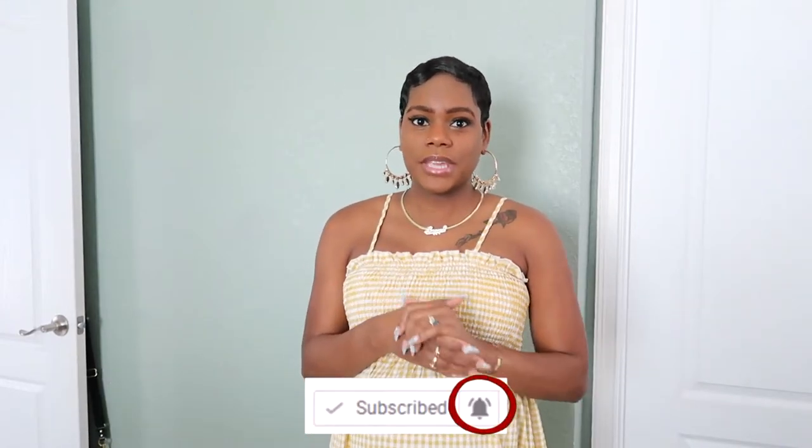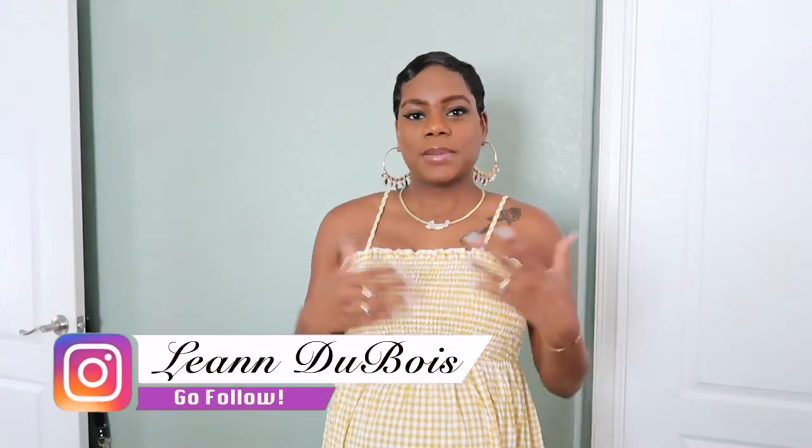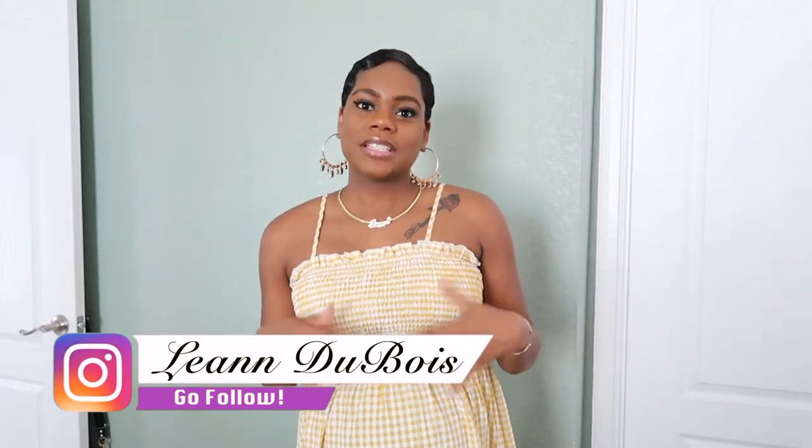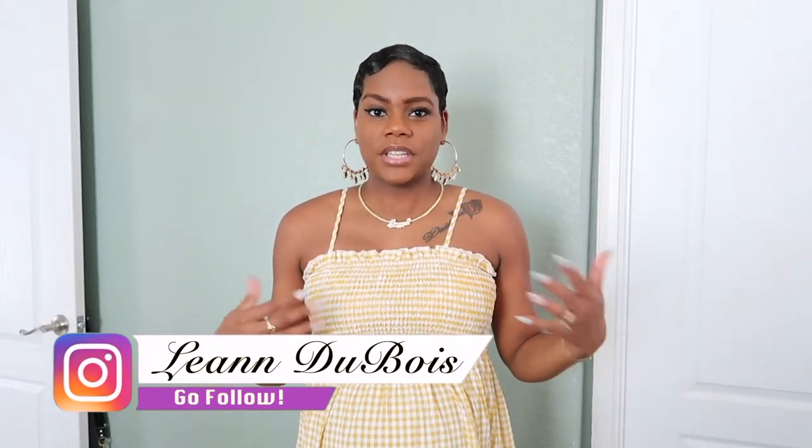Hey guys, welcome back to my channel! For those of you who are new, my name is Lian. Today's video is going to be a Shein try-on haul, maternity dresses edition. I'm currently 26 weeks pregnant and I decided to buy some maternity clothes, looking for the cheapest options out there. Shein has a maternity section, and I've ordered from them before — two bodysuits — and really liked them.